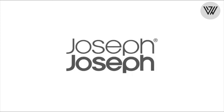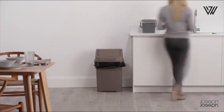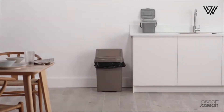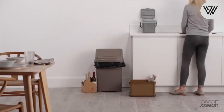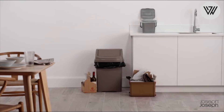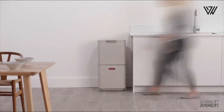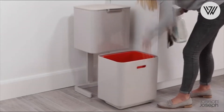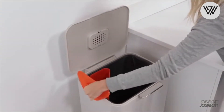Joseph Joseph Waste Totem 2nd Generation. The Totem has a space-saving vertical design with two compartments to maximize waste and recycling capacity. It features an 8-gallon general waste compartment at the top and an 8-gallon multipurpose recycling drawer at the base. An 8-gallon removable compost bin with lid can be stored in the general waste compartment, the multipurpose drawer, or on a kitchen counter.